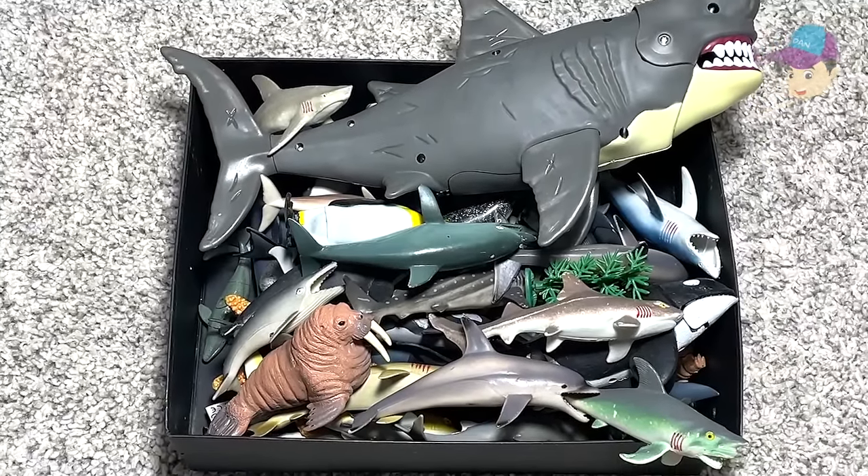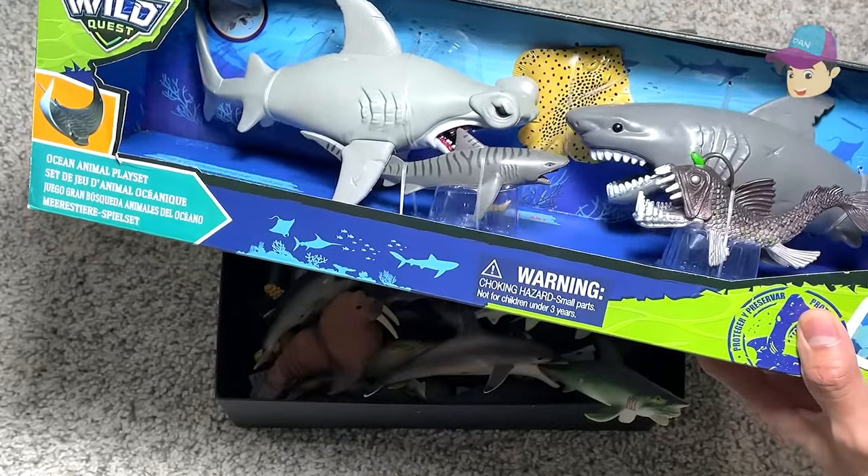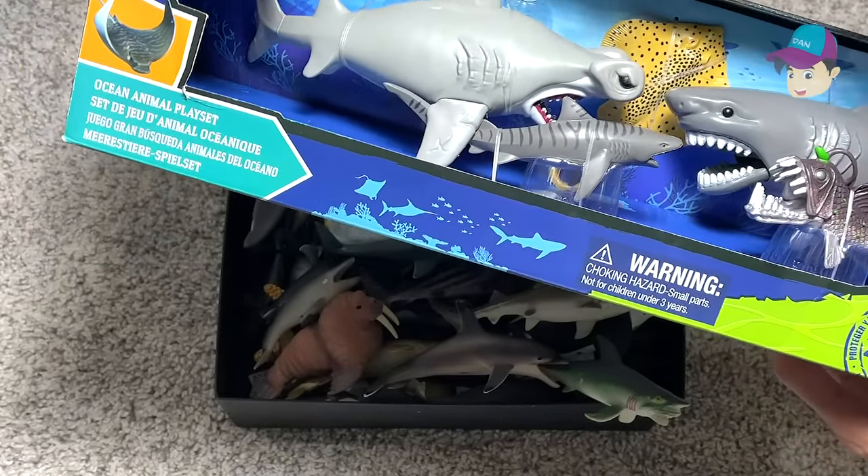Hello DanSafarians! Today we have a box of sea animals and right over here there's a new box as well. So let's cut them loose and take a look.